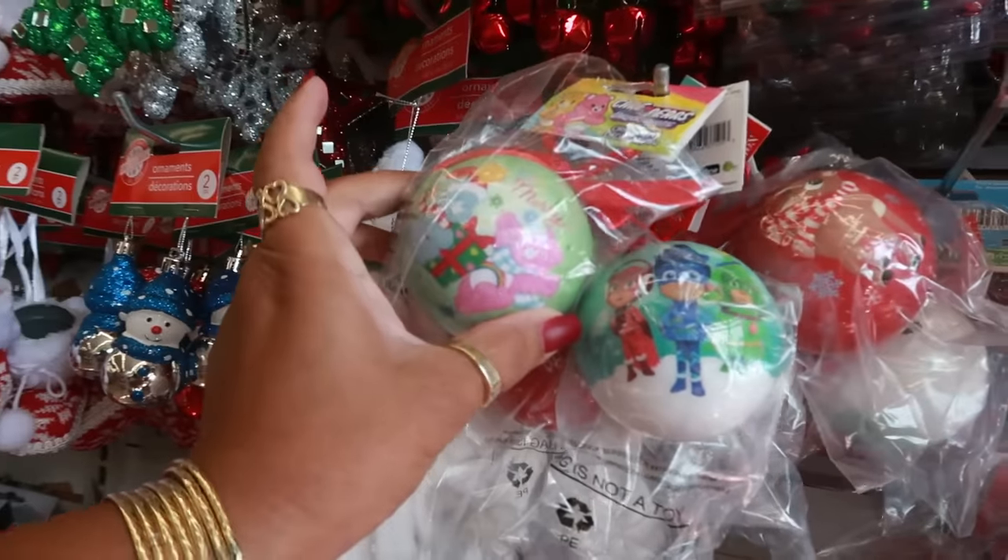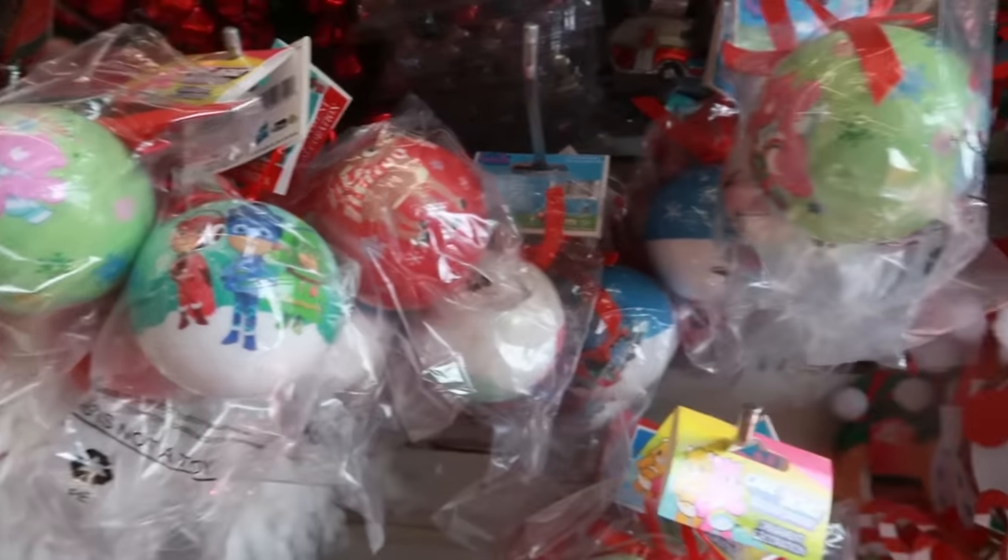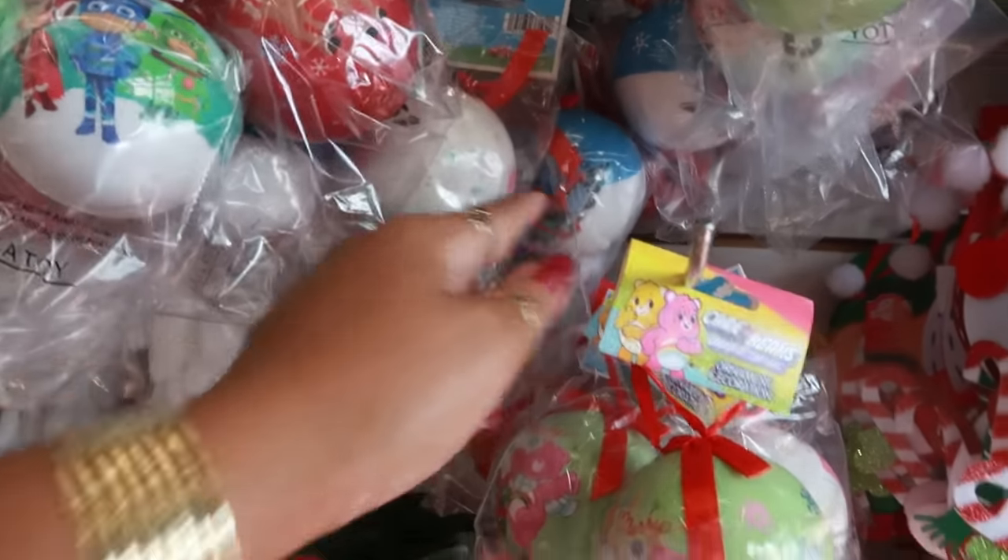There are lots of ornaments coming out — I think all the stores are starting to put out their ornaments. There's the Care Bears, PJ Masks, what's that — Rudolph, Thomas the Train.